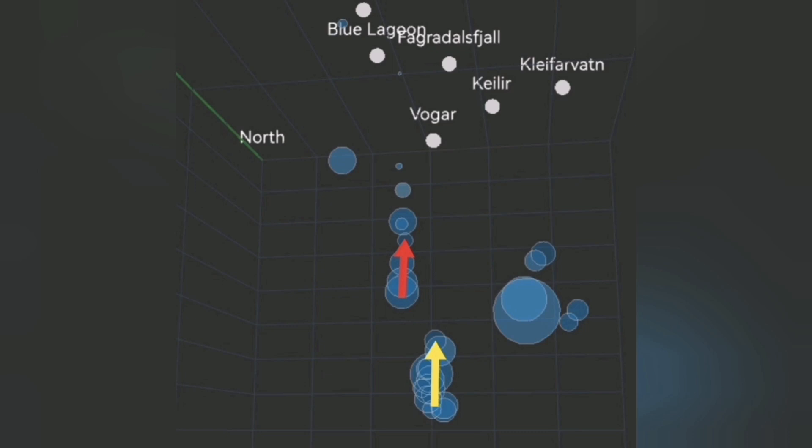And then to the east of this, again, the Krýsuvík volcanic system — where it is quite clear that at a depth of 5 kilometers, we also have some earthquakes.